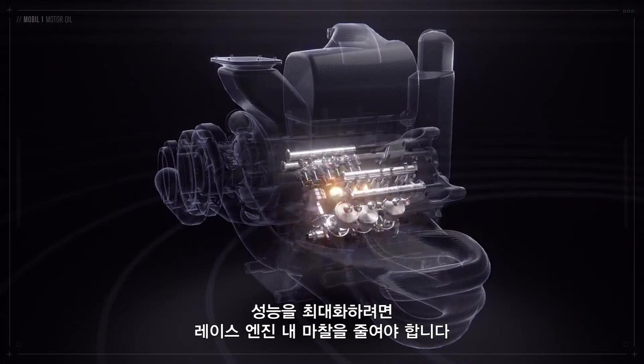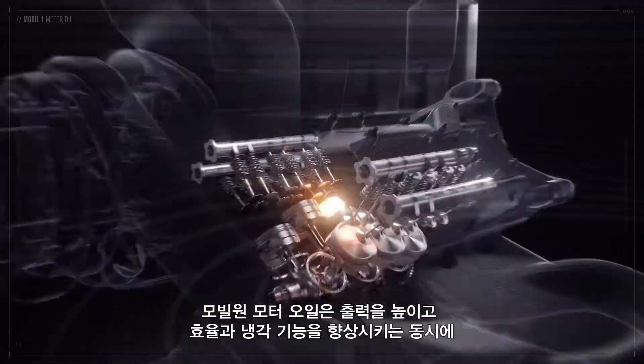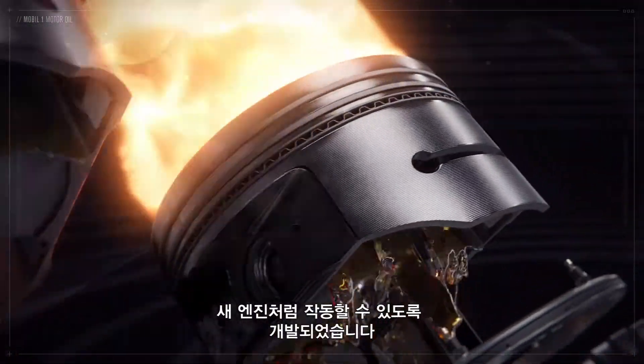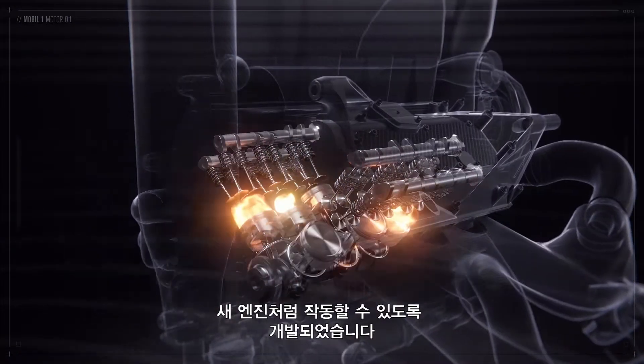Reducing friction within the race engine is essential to maximise performance. Mobil 1 motor oil has been developed to provide increased power, improve efficiency and cooling, whilst helping to keep the engine running like new.